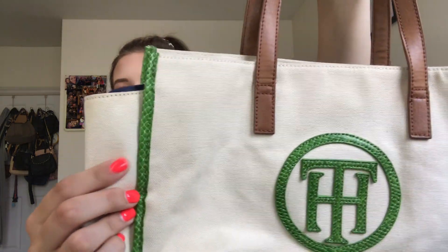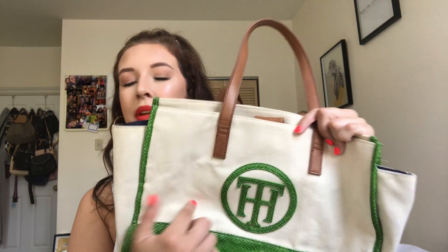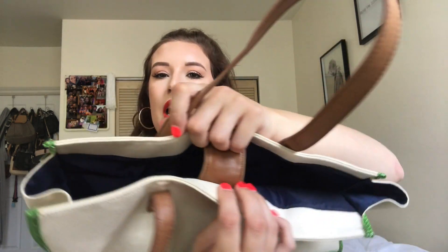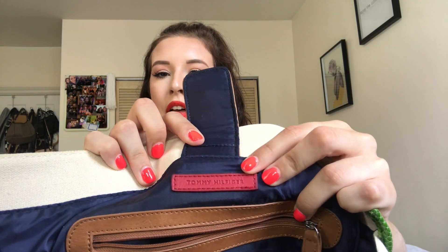I found this Tommy Hilfiger purse. It's a canvas material with green leather or pleather, the Tommy Hilfiger emblem in the front, and brown straps. On the inside it has the Tommy Hilfiger patch and it's in really, really good condition — practically brand new. I don't know if I'm going to keep it; I might put it on my Poshmark and if it doesn't sell I'll probably give it to my mom.